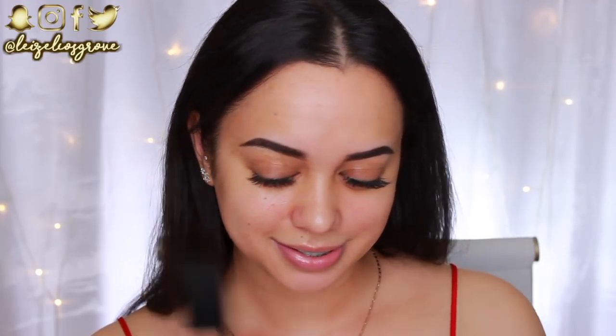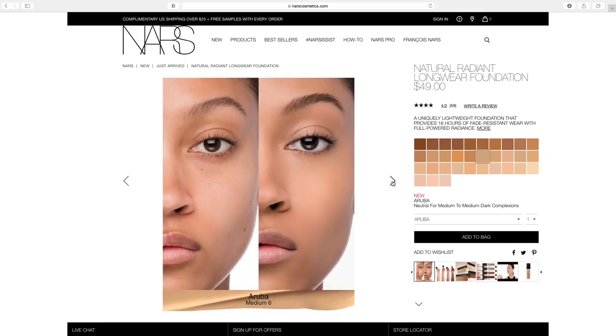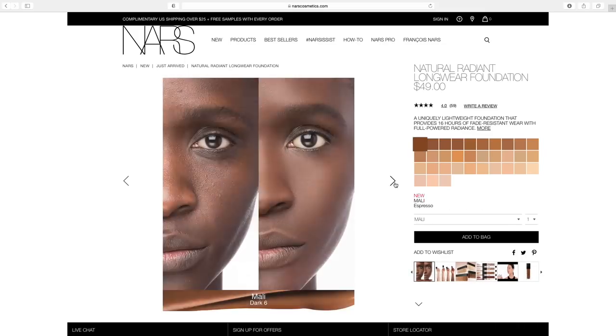If I use a foundation that doesn't have a pump, it's just because it's really good. The shade I'm going to use today is M1, Medium 1 Punjab. I'm hoping this is a pretty good match — I'm the same shade in the Sheer Glow Foundation, I'm pretty sure. This is described as medium with golden peachy undertones, so fingers crossed. In terms of shade range, it comes with 33 different shades across the board, which is pretty good.